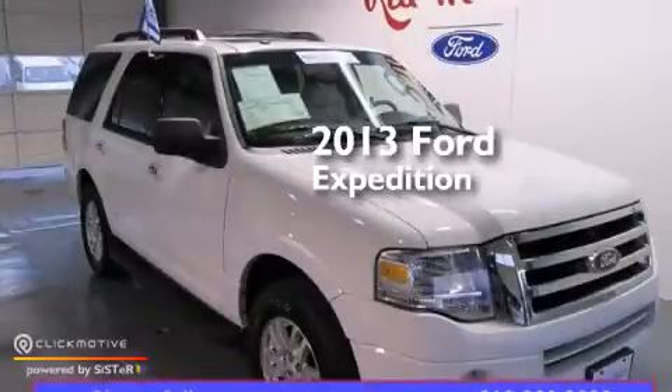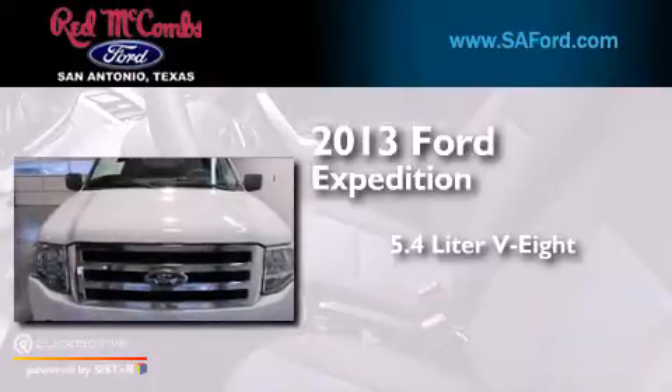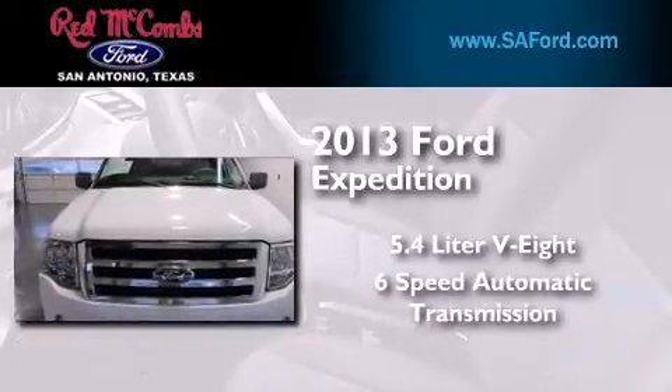This is a 2013 Ford Expedition. It has a 5.4-liter 8-cylinder engine and a 6-speed automatic transmission.